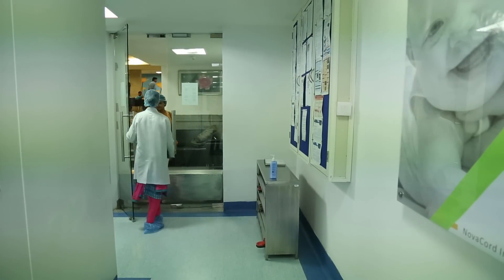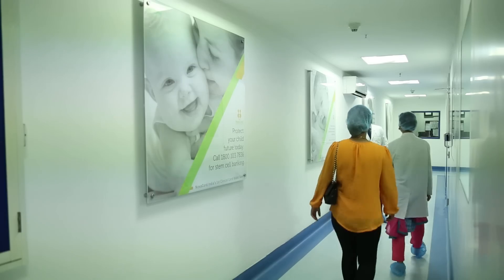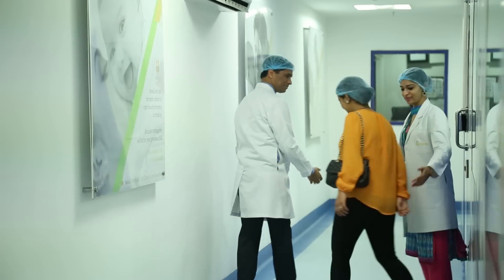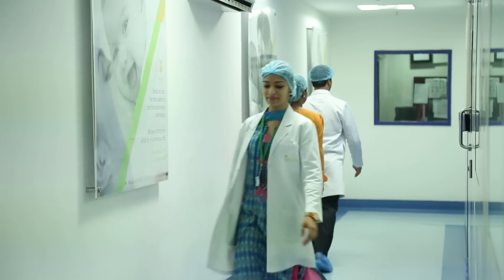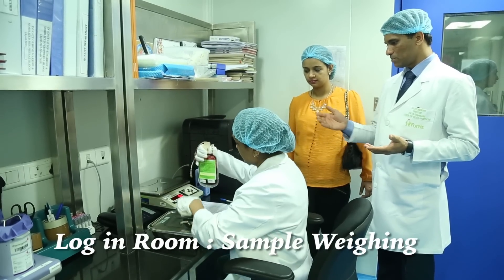Umbilical cord blood is typically processed using manual and automation technologies. We at Novocort process our stem cells using automation technologies, which is known as AXP. AXP is a microprocessor-based technology through which we could achieve more than 95% hematopoietic stem cell recovery.